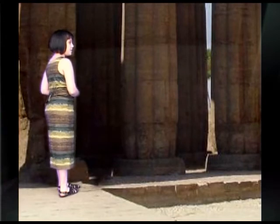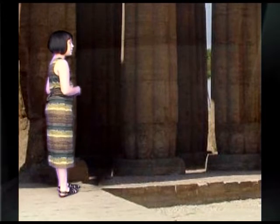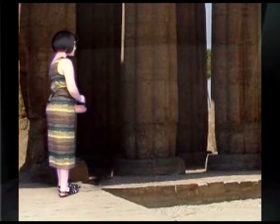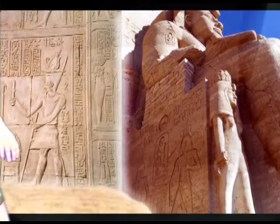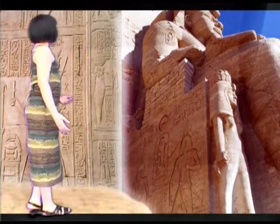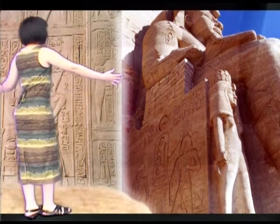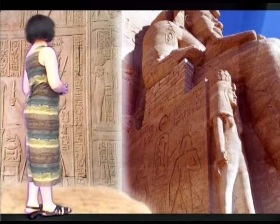We're now in the Peristyle courtyard. We shouldn't go any further — only priests can, except during some ceremonies. But if things are as they say, then we must go on. We are now entering the Colonnade. It has 14 tall, open-bud columns and two colossal statues of Ramesses II with his wife at his legs and his enemies at his feet.